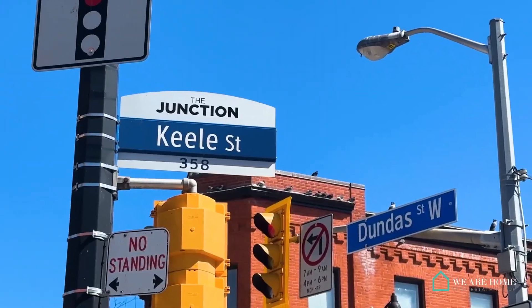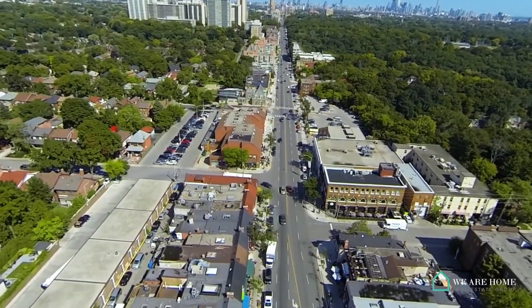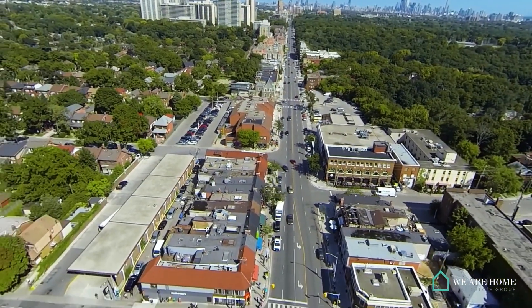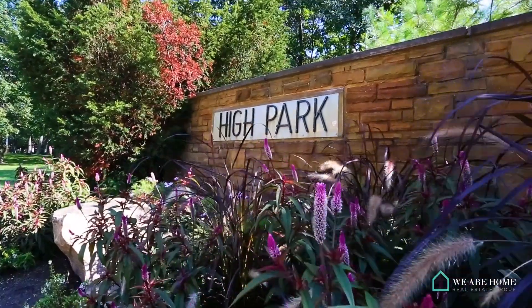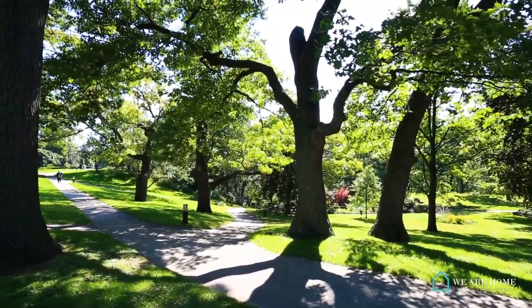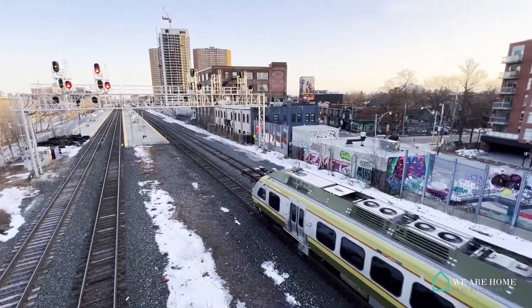The Junction Triangle — a small but mighty intersection between the Junction, Roncesvalles, and Bloordale Village that encapsulates the soul of Toronto. Home to tech giants like Ubisoft and FreshBooks, this pocket of the city is a transportation hub with easy connections to the subway, Bloor GO Station, and the UP Express.